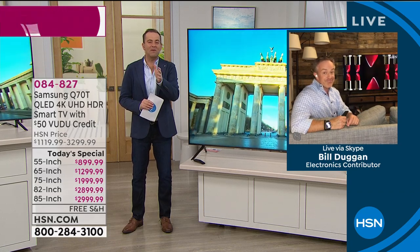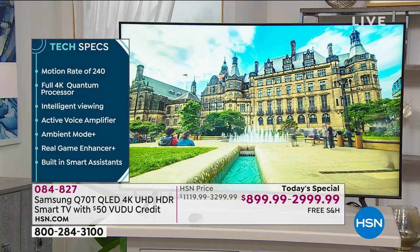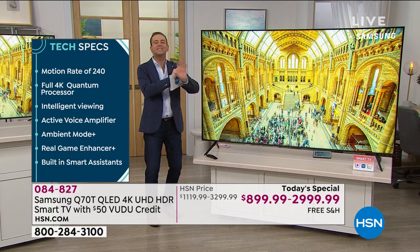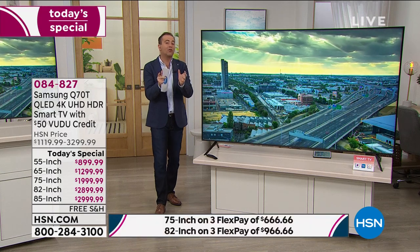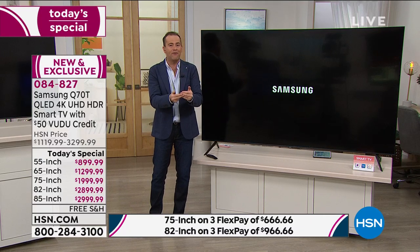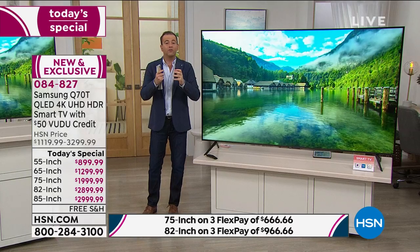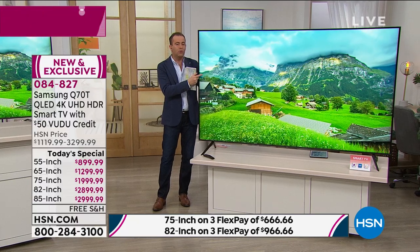Samsung has been the number one TV manufacturer for 15 years - not just number one at HSN, but number one globally. When you talk quantum, the processor, extraordinary sound, better than 4K, the Q series with all screen and no bezel, the brand new 2020 remote - Bill mentioned ambient mode. This TV will disappear into your wallpaper background. You've got Samsung's Bixby, Alexa, or Google Assistant. Your Netflix, Hulu, Amazon Prime, Disney Plus, and Apple TV are all included - one touch away.